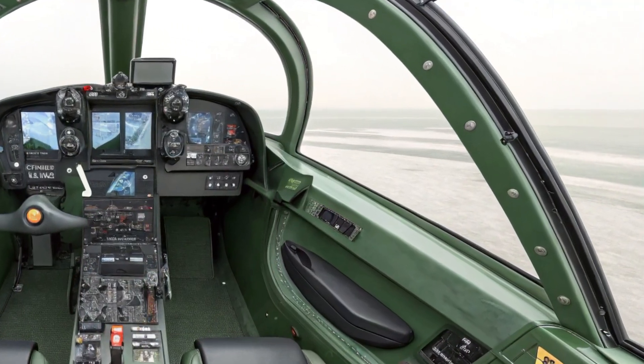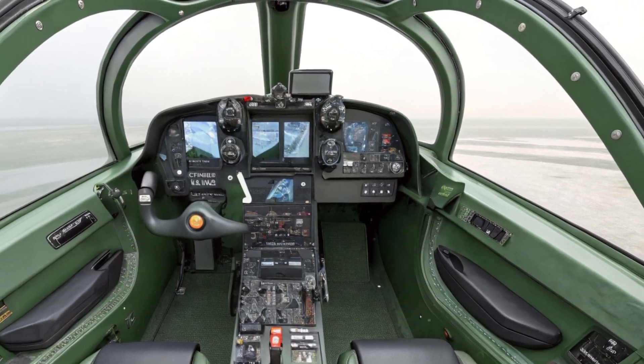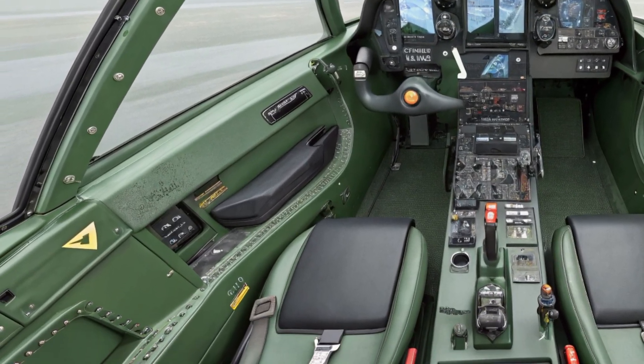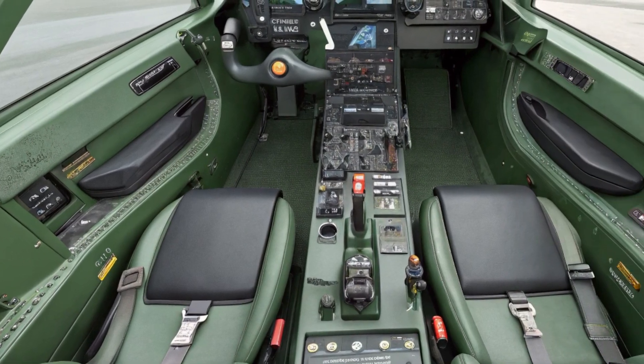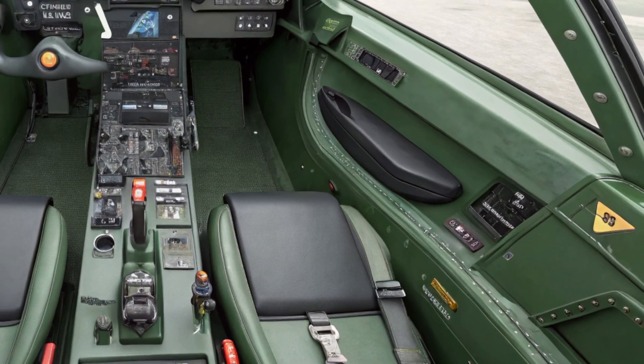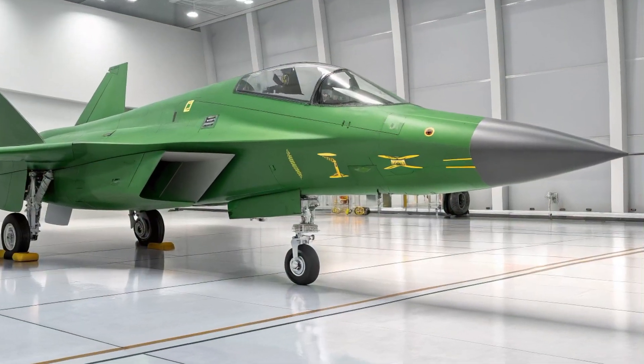Inside the cockpit, the J55AX features a single-seat layout with a highly digital interface. The pilot is supported by a panoramic multifunction display, voice command integration, and helmet-mounted targeting systems. Every component is designed to reduce pilot workload and increase situational awareness in real-time combat environments.